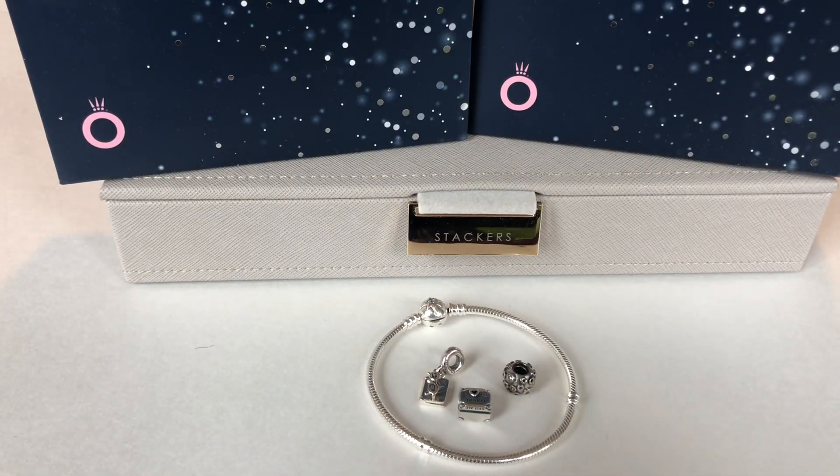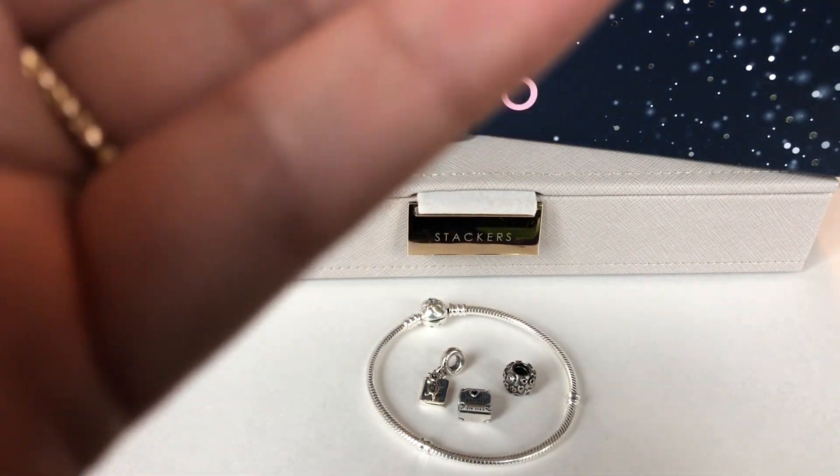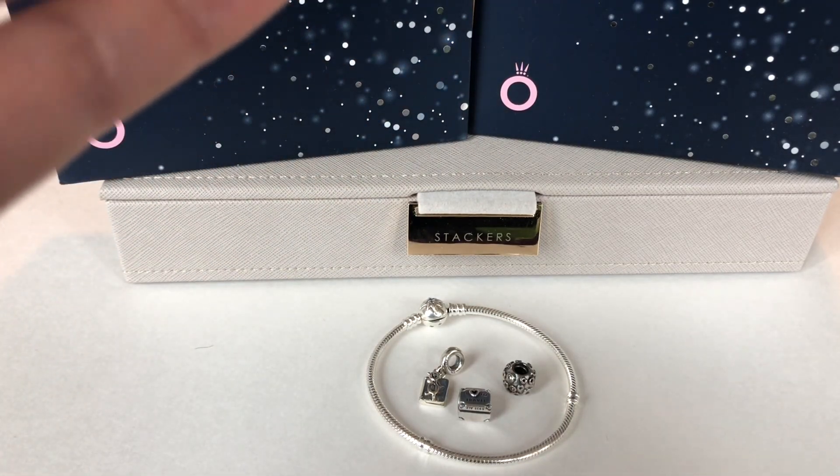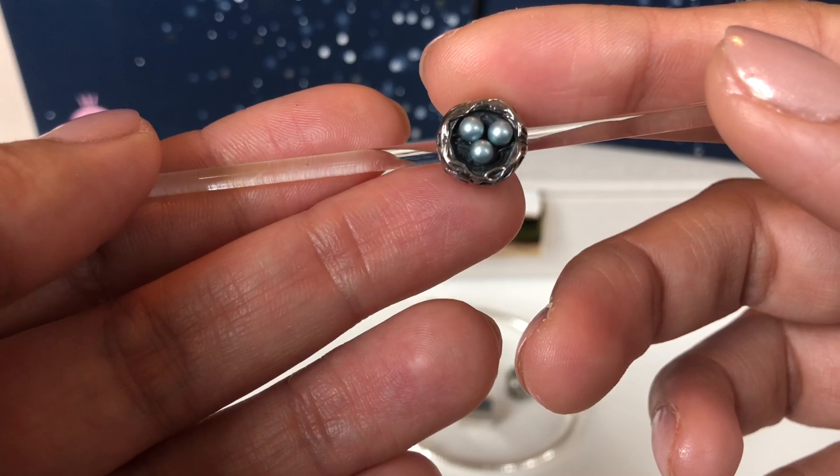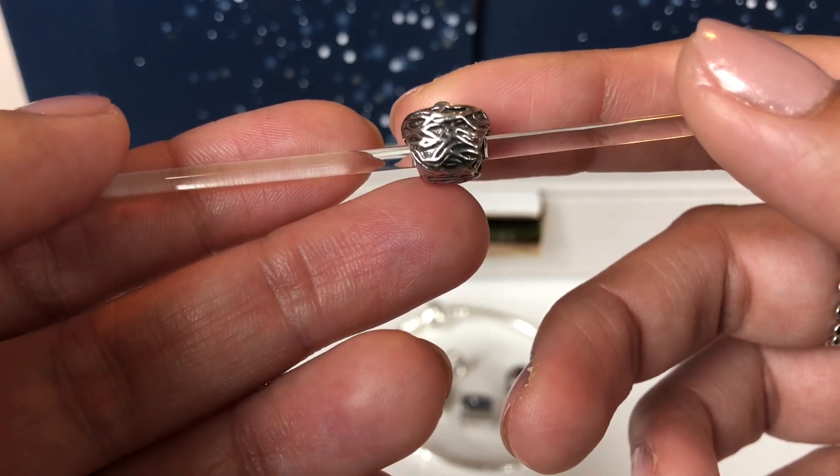The next charm I got is from a brand that I don't have anything from — this is the first one. It's from Camellia and this is the bird's nest.